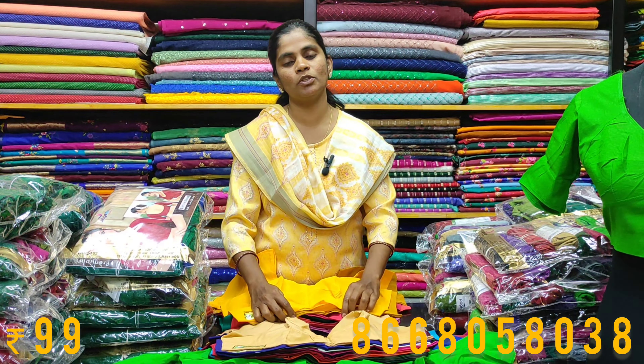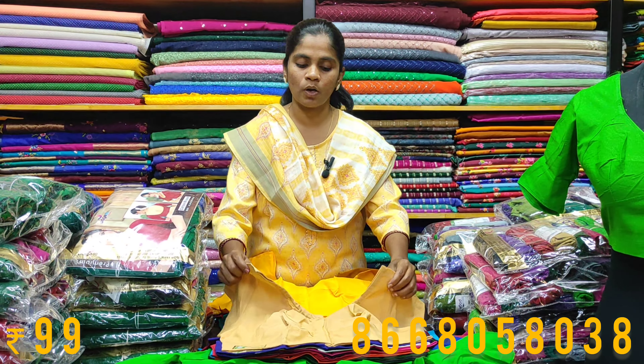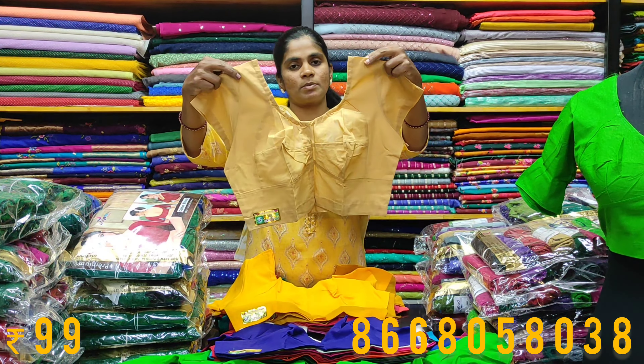You have a plus size blouse with limited colors. If you want to mention the colors, you will be mentioned in WhatsApp. If you have any available colors, you will snap.